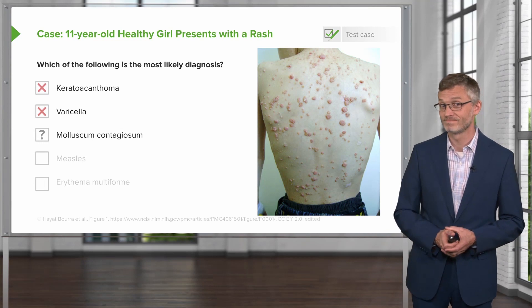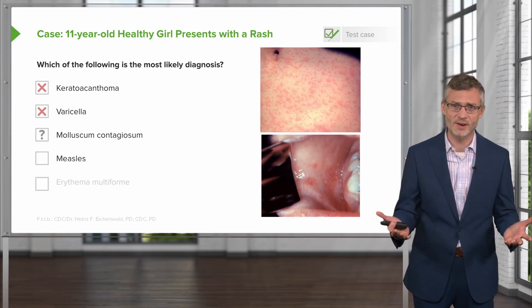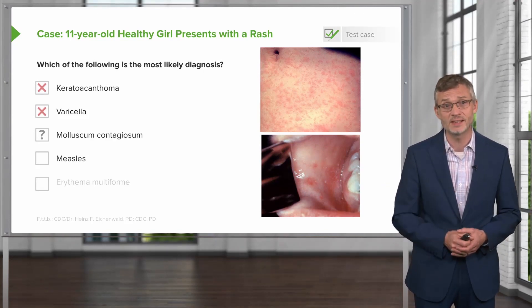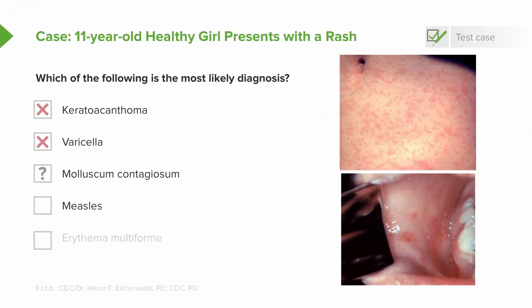Next up, measles — yet another virus that causes a viral exanthem. Like varicella, it's typically accompanied by a viral prodrome with fevers, malaise, cough, conjunctivitis, and sinus congestion. The lesions themselves are typically diffuse erythematous maculopapules, often referred to as morbilliform, only a few millimeters in size. They typically start on the face and spread caudally, with areas of confluence often on the chest and the neck. Measles is also associated with classic mucosal lesions called Koplik spots — grayish-white flat macules on an erythematous base, seen on the buccal mucosa adjacent to the molars. Our patient had firm dome-shaped papules, no mucosal lesions, and was completely asymptomatic, so we can take this one off our list.